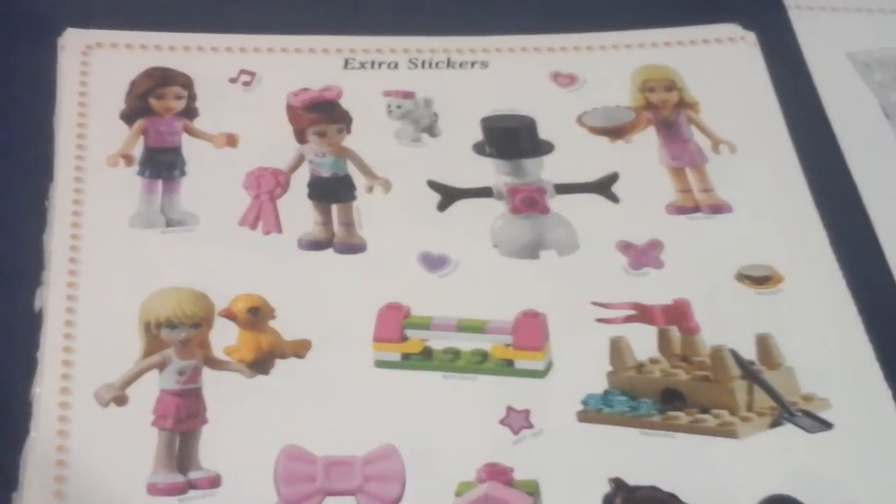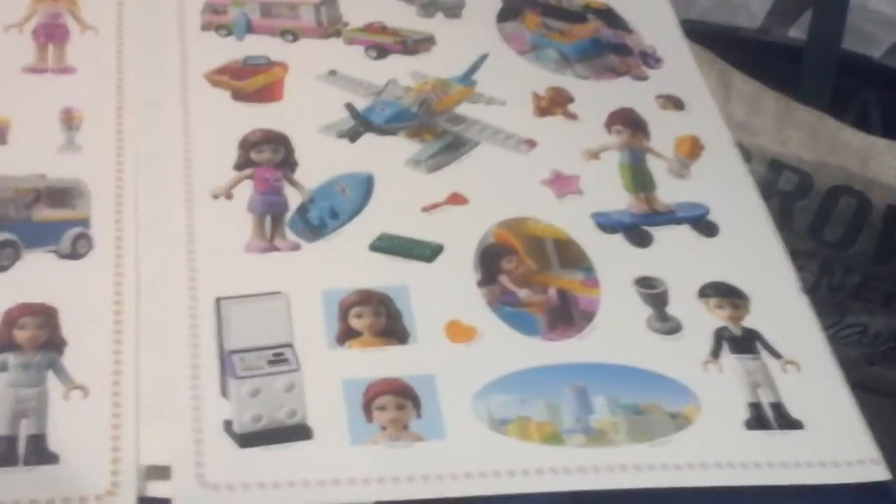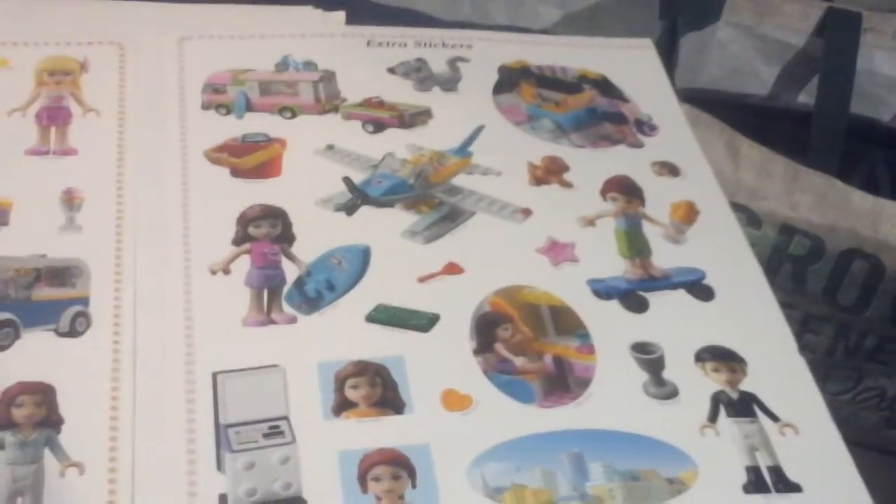Next are some Lego Friends stickers, again from an official Lego sticker book — a Friends one this time though.